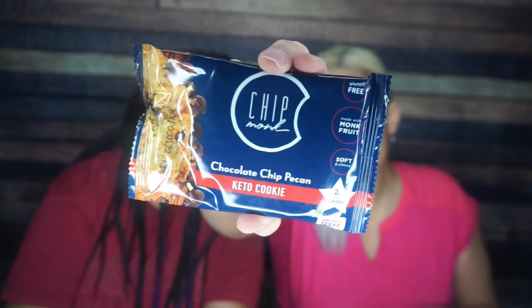First up: Chipmunk Chocolate Chip Pecan Keto Cookie. Wow, this is new packaging — look how fancy this is! It says gluten-free, made with monk fruit, soft and chewy, two net grams per serving, proudly made in Texas. Nutrition facts: one cookie is 200 calories, 18 grams of fat, 19 total carbs, 3 fiber, 5 grams of protein, and 14 grams of allulose making it two net carbs. I am here just for the packaging — it's really smooth. I really like it.